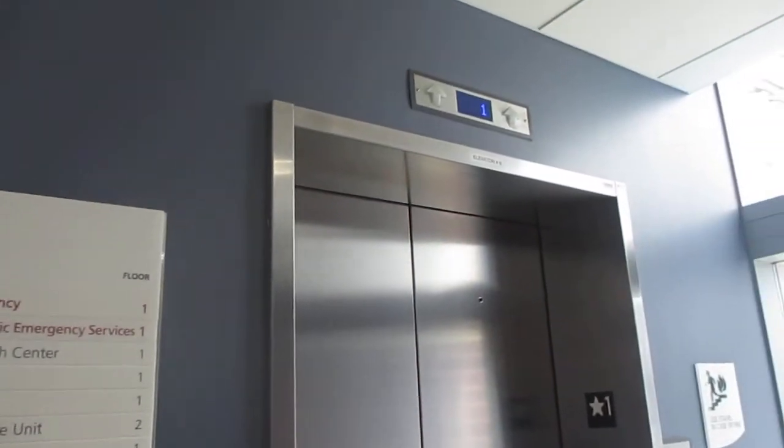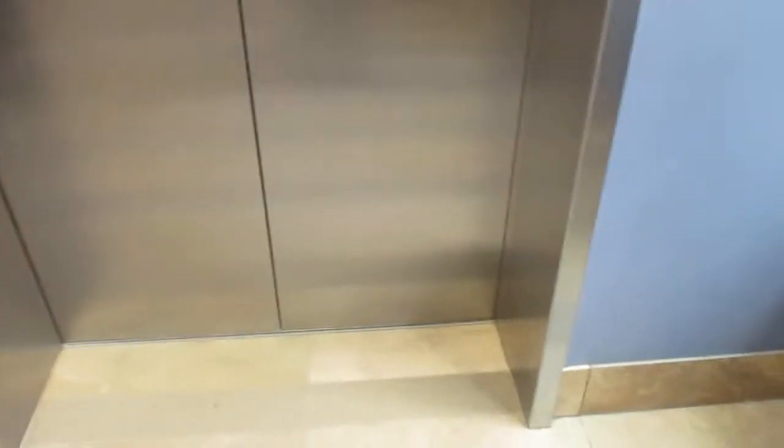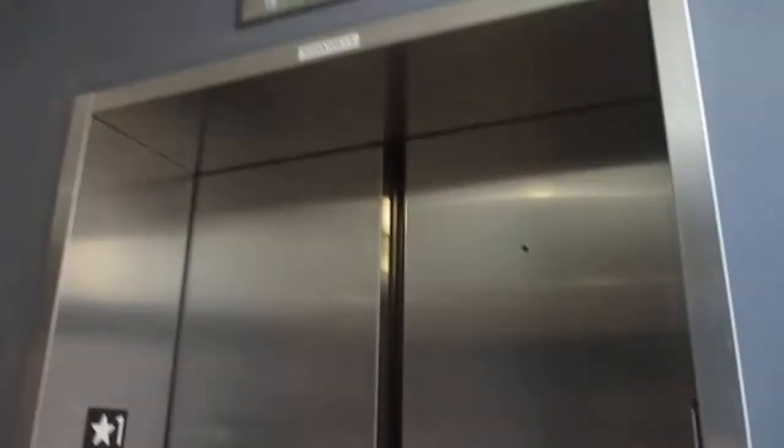We're here at St. John Medical Center, Building 1, also known as the hospital. There's this one little elevator here. Look at this big hall station.